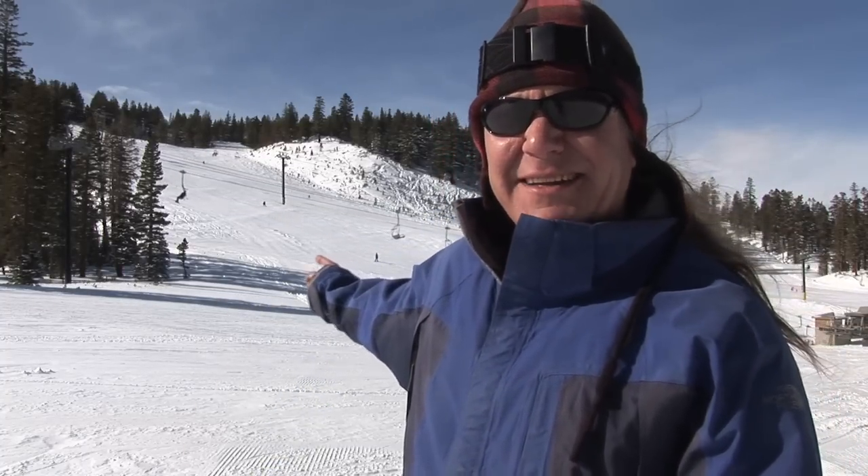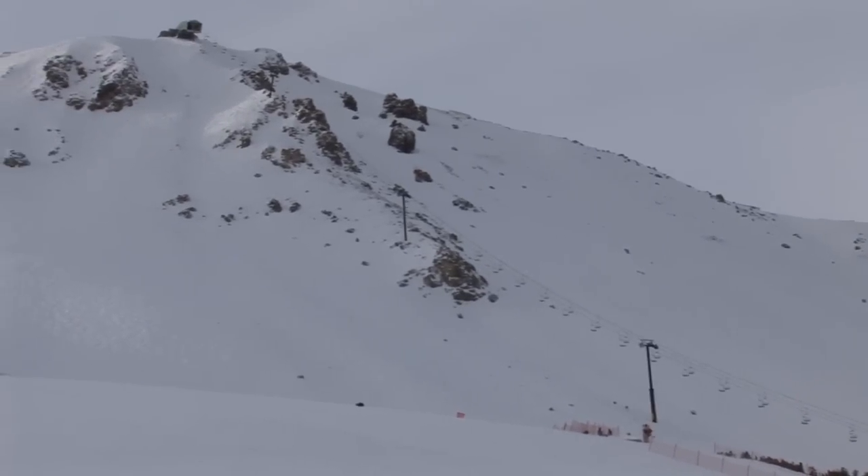Hey everybody, thanks for stopping by MammothSnowMan.com. Snowman here with you. I'm out on Mammoth Mountain, chair two behind us here. It's just a beautiful day. Let's take a look at your window cast, some footage we shot earlier this morning.